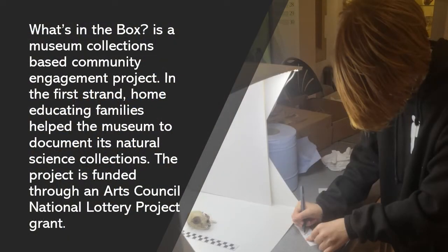What's in the Box is a museum collections based community engagement project. In the first strand, home educating families helped the museum to document its natural science collections. The project is funded through an Arts Council National Lottery Project Grant.